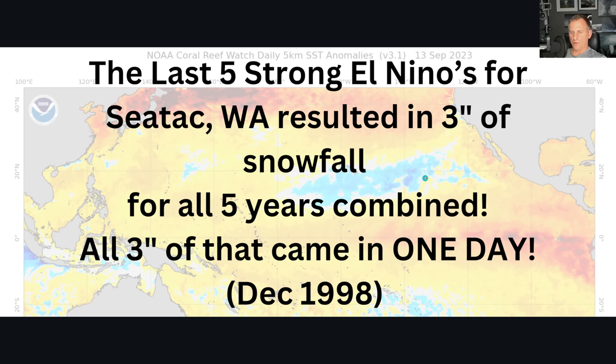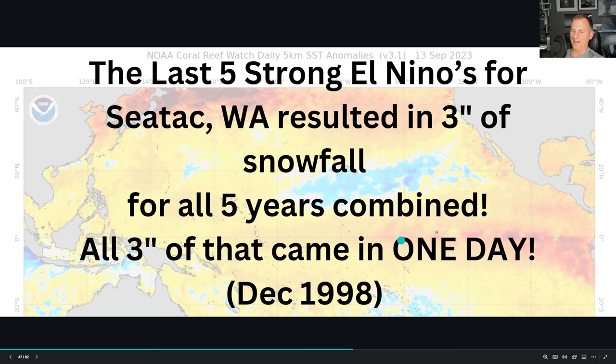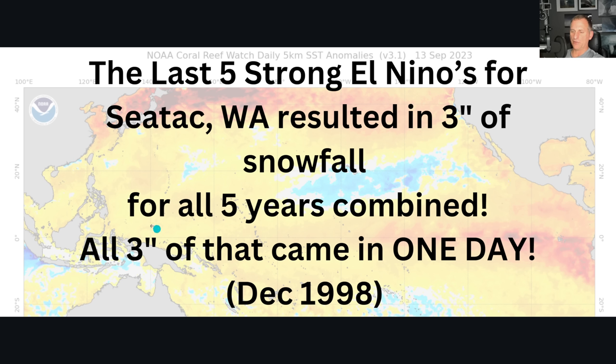Something interesting for the Pacific Northwest — this is SeaTac, Washington. The last five strong El Niños for SeaTac resulted in a total of three inches of snowfall across five strong El Niño seasons. And all of that three inches came in one day — Christmas Eve, very early in the morning, December 1998. I believe it melted during the day on Christmas Eve. But just that one day of three inches of snowfall is a pretty good indicator of what to expect for strong El Niños in the Pacific Northwest.